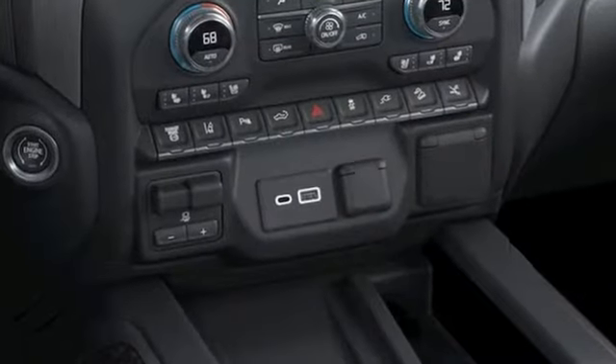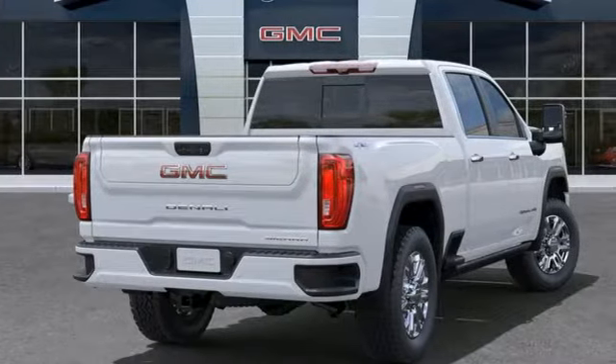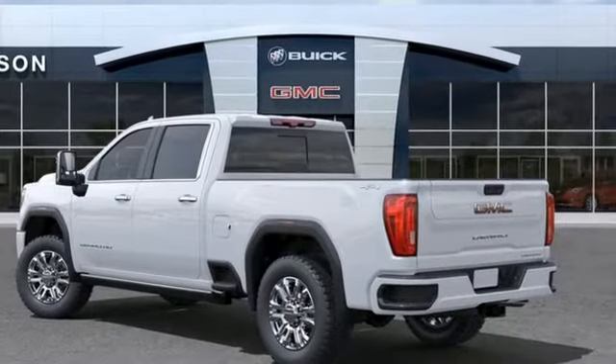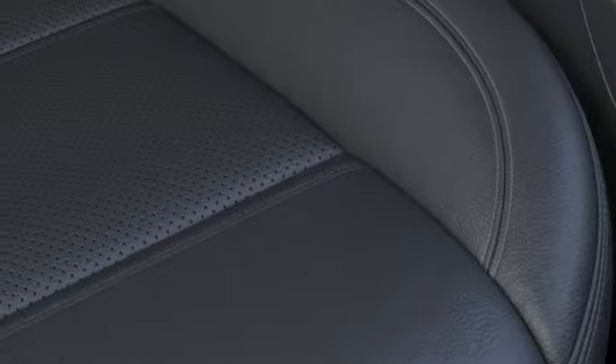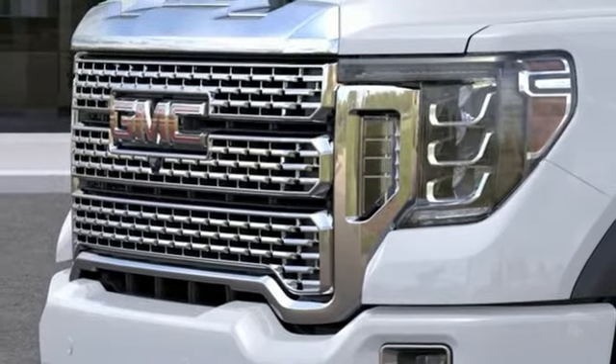V8 engine, four wheel drive, driver selectable mode, trailer brake controller, integrated navigation system with voice activation, Wi-Fi hotspot, heated and ventilated leather bucket seats, mirror mounted spotlights, electronic shift on the fly, auto dimming rear view mirror, and automatic transmission.